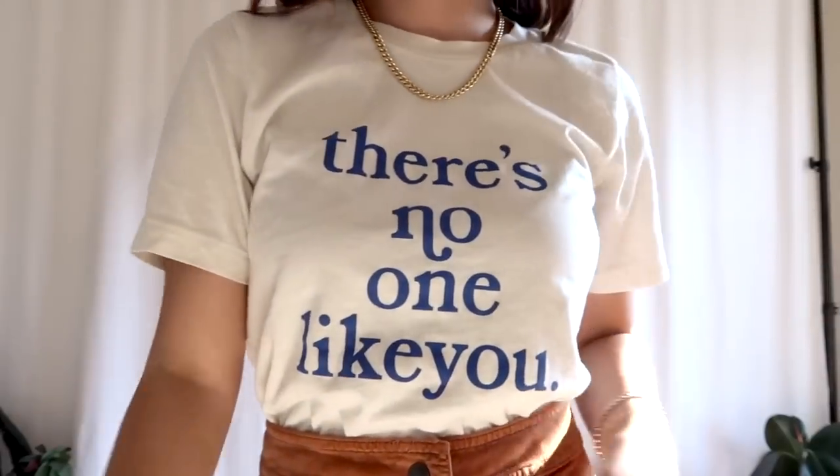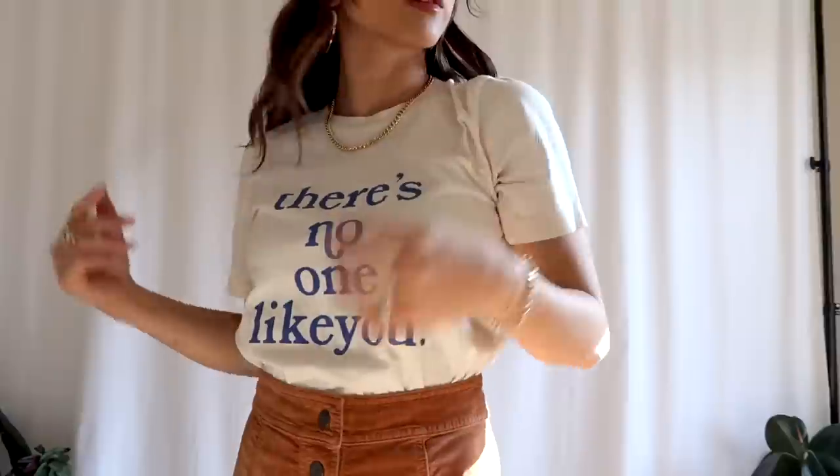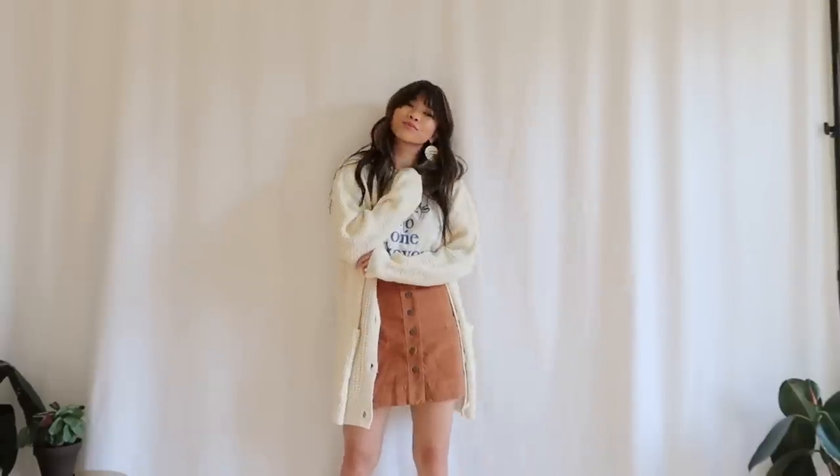This look is another casual outfit but one I think is so cute. I got this skirt from Madewell a few seasons ago — I love the look of an A-line cord skirt, and the button detailing is really cute. My t-shirt is from my shop Like You and my earrings are from there as well. I'd probably wear tights underneath and throw on a cardigan if it was cold. You can also wear over-the-knee boots, which would be so cute. This is definitely the type of outfit I'd wear to a coffee shop and around town.